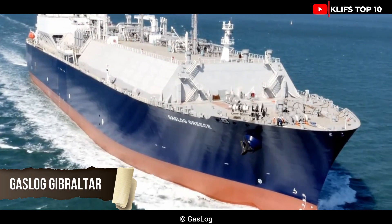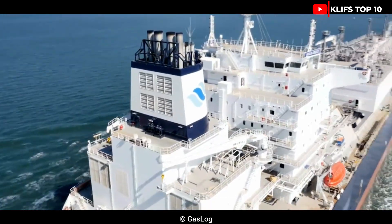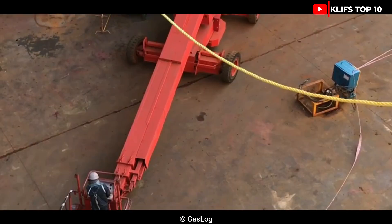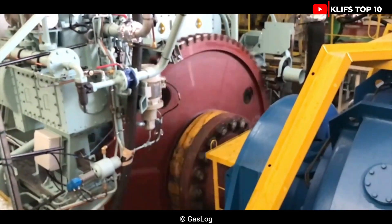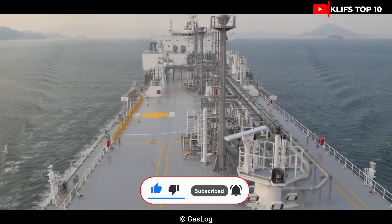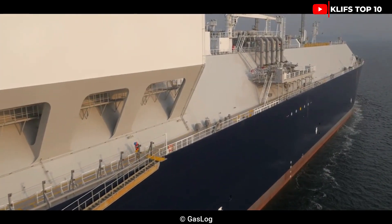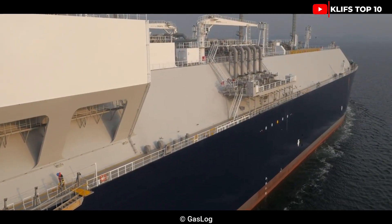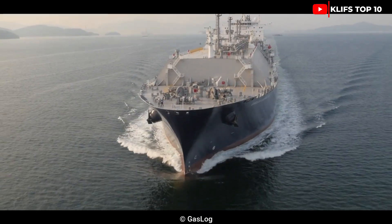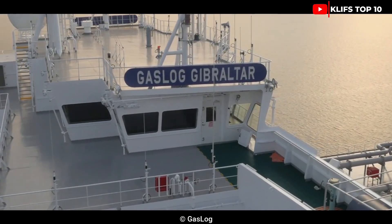Number 10: Gas Log Gibraltar. Developed in 2016 by Samsung Heavy Industries, it is a large ship built with effectiveness in mind. It belongs to the Gas Log Company, which operates a large fleet of ships that travel across oceans. The gas tanks are 174,000 cubic meters in volume, measuring 291 meters long by 46 meters wide, with an 88,000-ton cargo capacity, a gross tonnage of 112,700 tons, and two engines with a combined output of 53,000 horsepower, cruising at more than 15 knots.